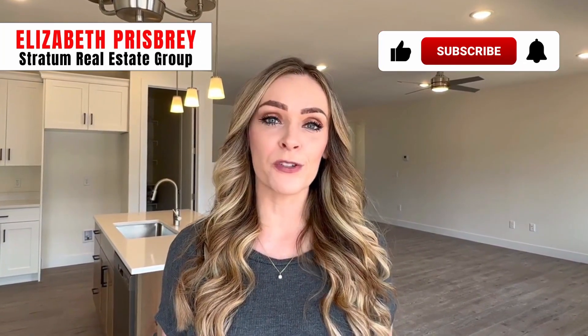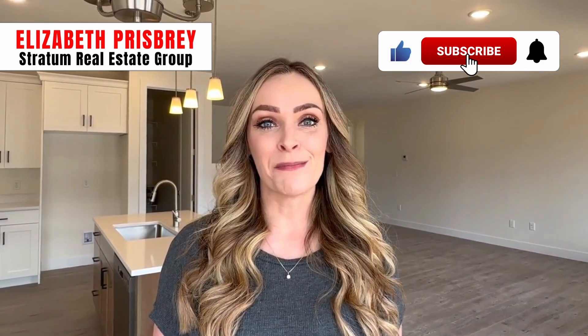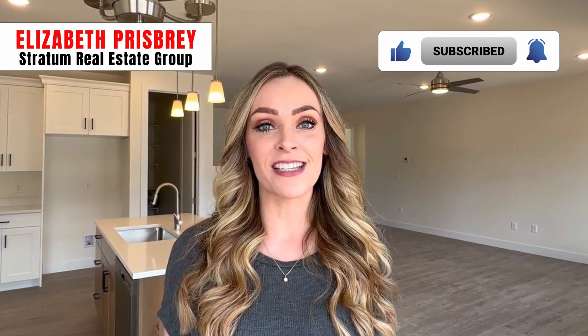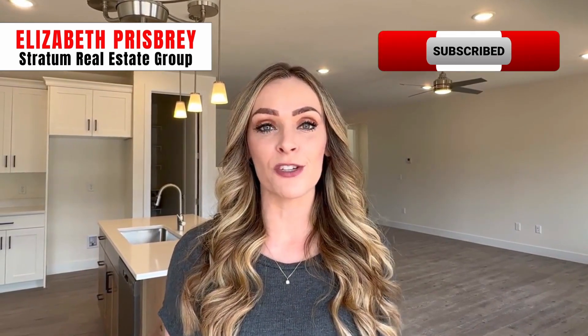If this is your first time to this channel, we talk about everything there is to know about living in Cedar City, Utah and the surrounding areas. My name is Elizabeth Prisby. I'm with Stratton Real Estate Group. I help people just like you every single day looking to make a move here to Cedar City, Utah. If that is something that interests you, my information is down below in the description. Please make sure that you reach out — I would love to help you make that move. All right, let's check out this stunning home.